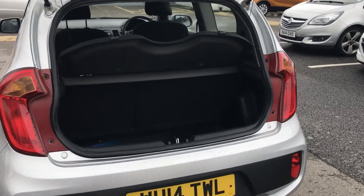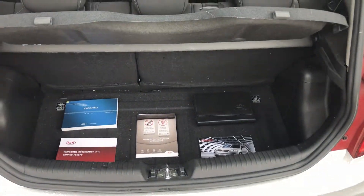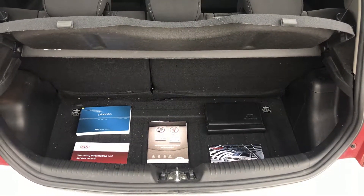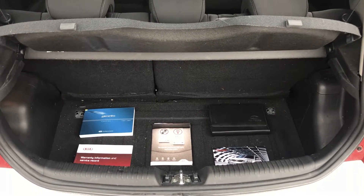Inside the boot, we have a capacity of 200 litres. We also have an inflation kit to help you to your nearest garage. This car also comes with a full service history, two keys and a locking wheel nut.